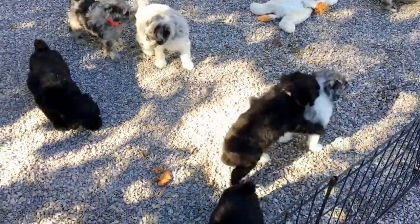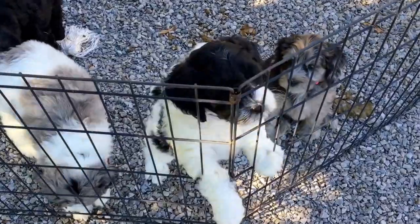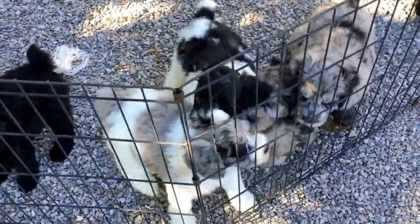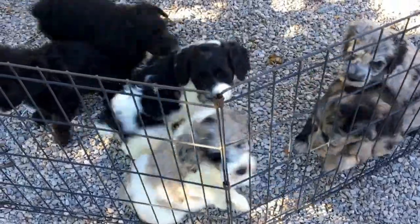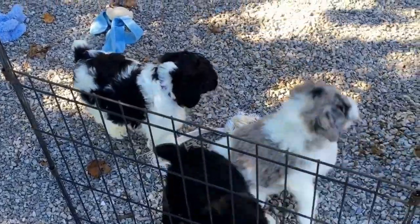The purple collar is last — she's right here underneath me. This is the black and white. She is six pounds, 15.5 ounces — almost seven pounds. She is a tank.